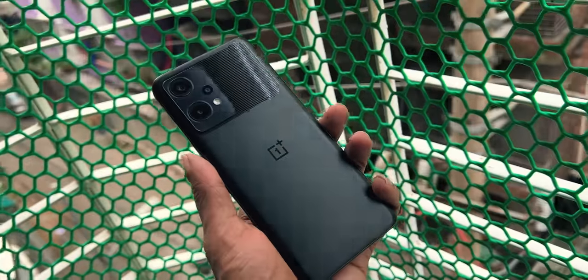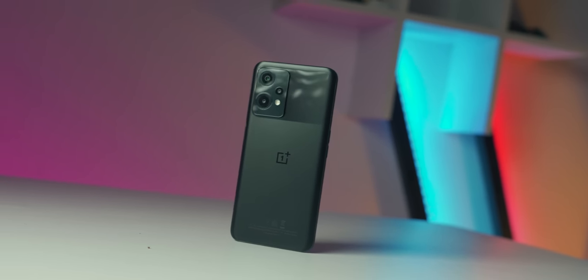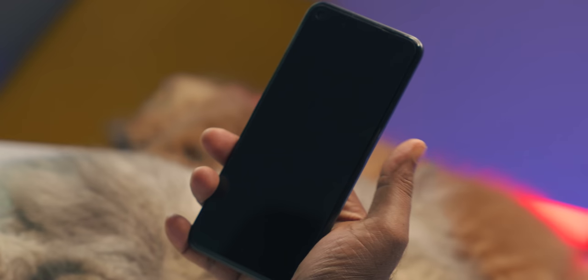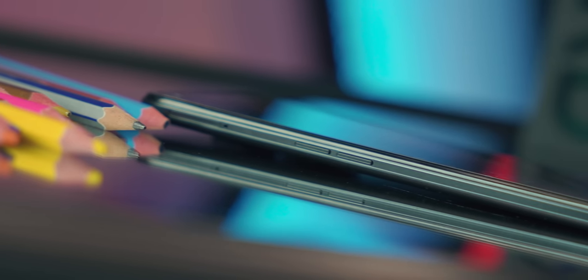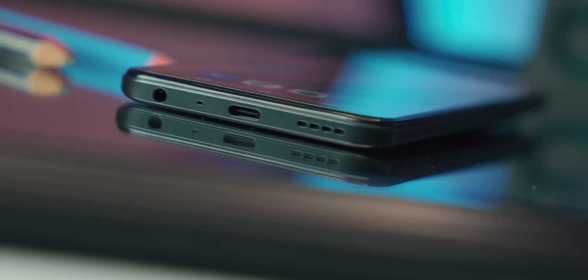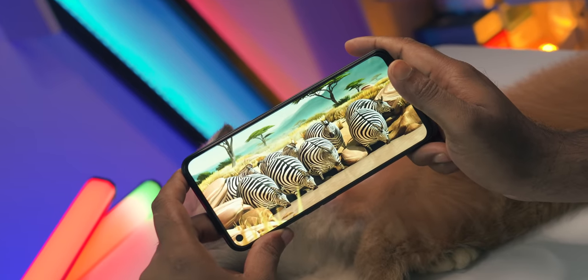Design and build quality: you can see the typical OnePlus phone design. The rear panel is plastic with a frosted finish on the camera module, giving it a textured feel. The right side has the power button. The front-facing camera is in a punch-hole. The microphone, headphone jack, and speaker are present. The speaker is quite loud, though overall sound quality is just okay. Network connectivity — Wi-Fi, mobile data, and Bluetooth — all work without issues.